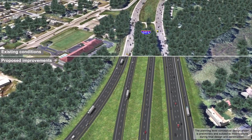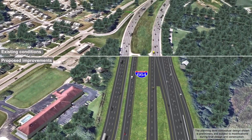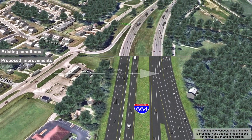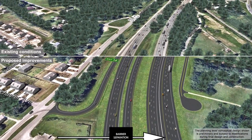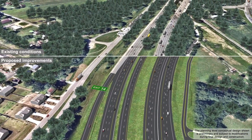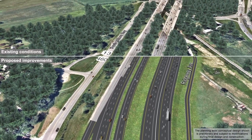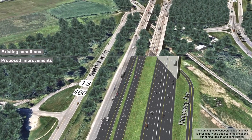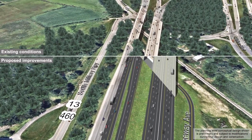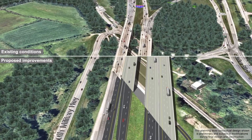The existing ramp from I-64 west to I-664 north would be widened to three lanes and would come in on the north side of the new two-lane ramp from I-264 west. Additional travel lanes and barrier would be added within the main interchange to separate mainline traffic from I-664 north and motorists traveling to U.S. Route 58 west. New bridges would span Ridgeway Avenue and South Military Highway.